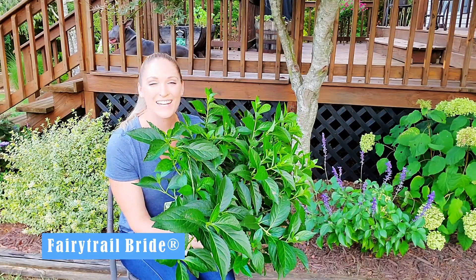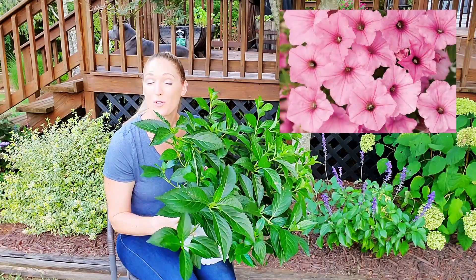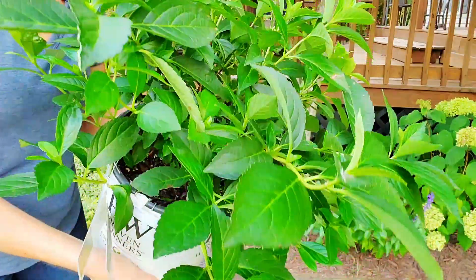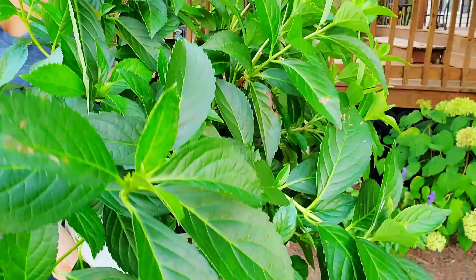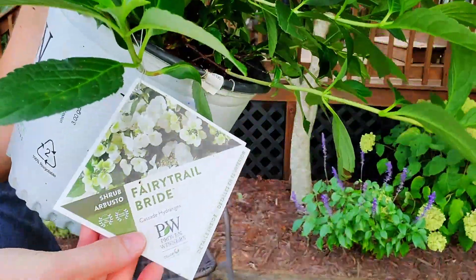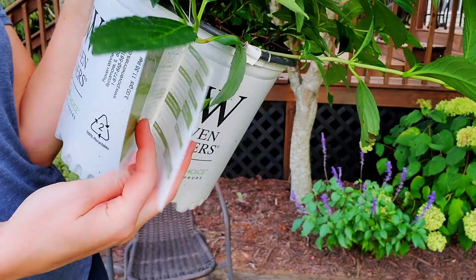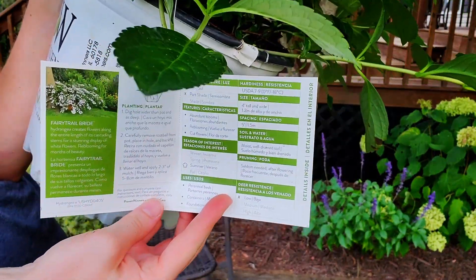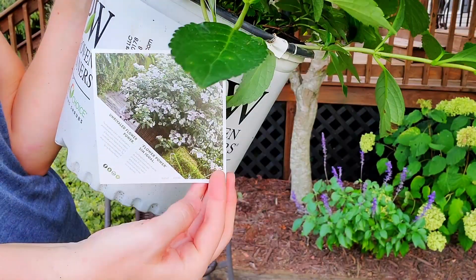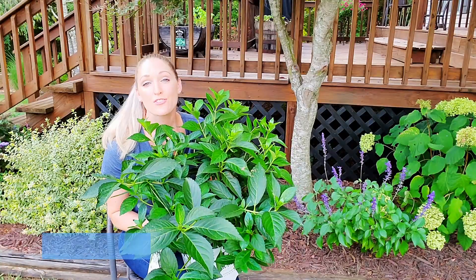Currently the only cascade hydrangea on the market is Fairy Trail Bride, an introduction by Proven Winners. The breeder is actually the one who brought us Supertunia Vista Bubblegum. Fairy Trail Bride is a gorgeous plant that produces clusters of white blooms for several weeks from late spring through summer. The flowers will remain white and not be impacted by soil chemistry, whether grown in acidic or alkaline soils.